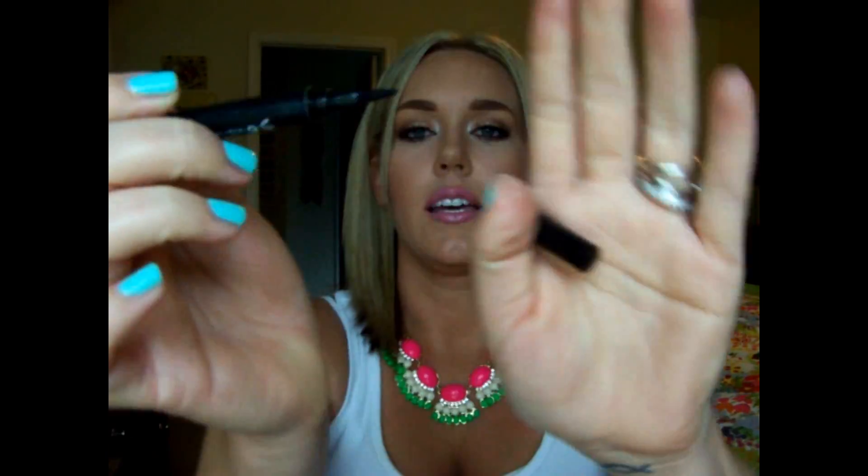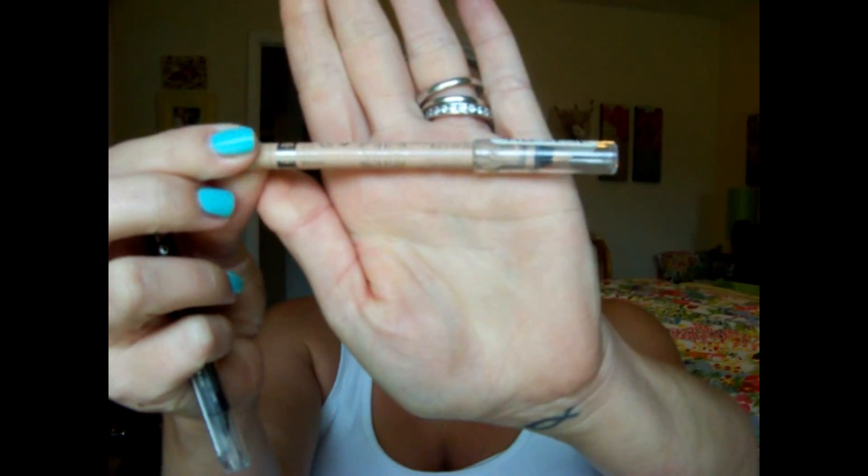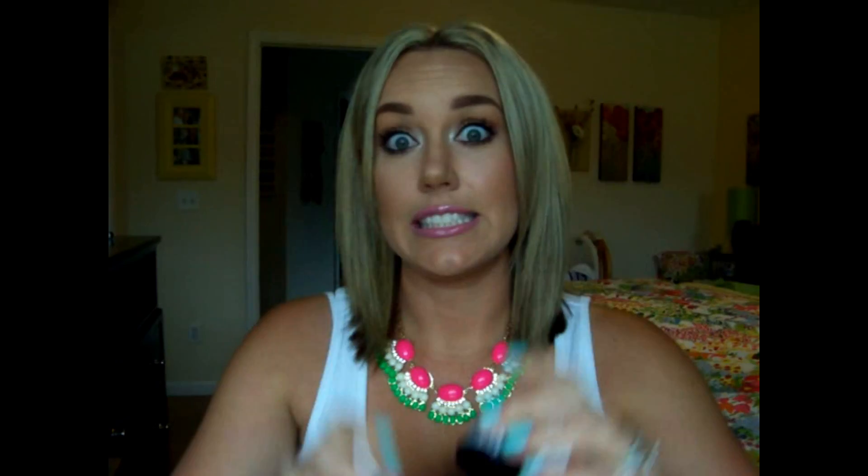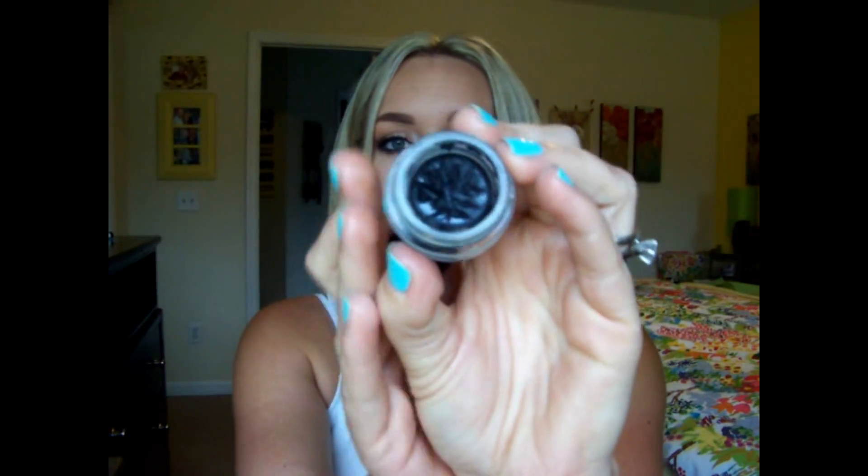On to eyeliners. The Revlon Colorstay Liquid Eye Pen — it has a felt tip and it's really nice if you're starting out with eyeliner. Then I love the Rimmel London ones — you can see how much I've used of them. The one in nude is 005 Nude, great for your waterline, and then I also have the black one, which is really black, really creamy, goes on real smooth. The Essence Gel Eyeliner in Midnight in Paris is also incredible — it goes on so creamy you'd think it would run everywhere, but it dries and it's there. Love it.